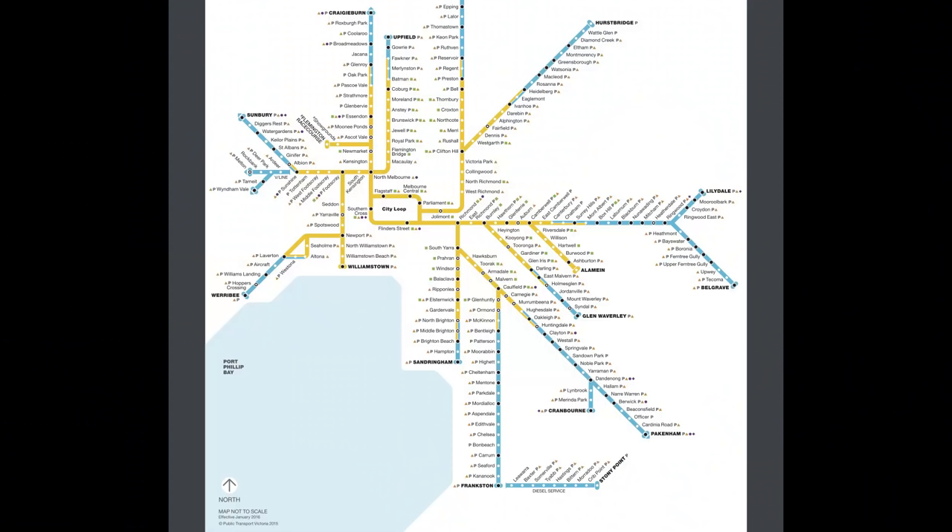Before we show you how to top up your Myki, there are two zones that public transport in metropolitan Melbourne covers, and that's Zone 1 and Zone 2. To check what zone you'll be travelling to, you can look at the zone map we're showing you right now, or you can go on the PTV app and use Journey Planner. The yellow marked lines are Zone 1, which is much closer to the city, and the blue lines are Zone 2, which is a bit further away from the city.